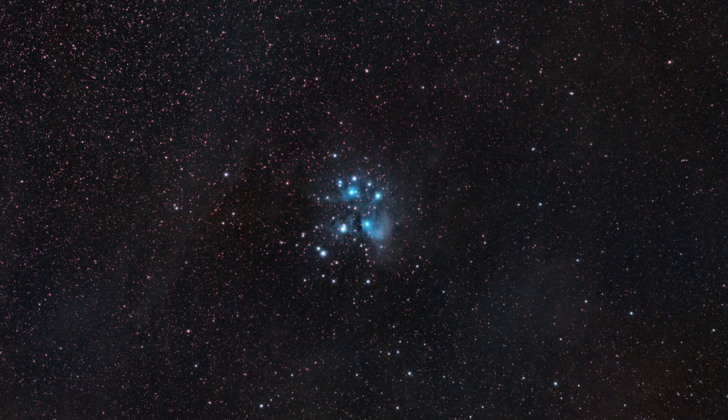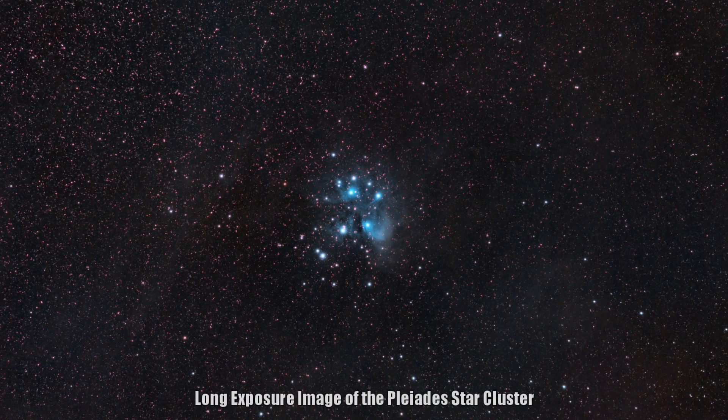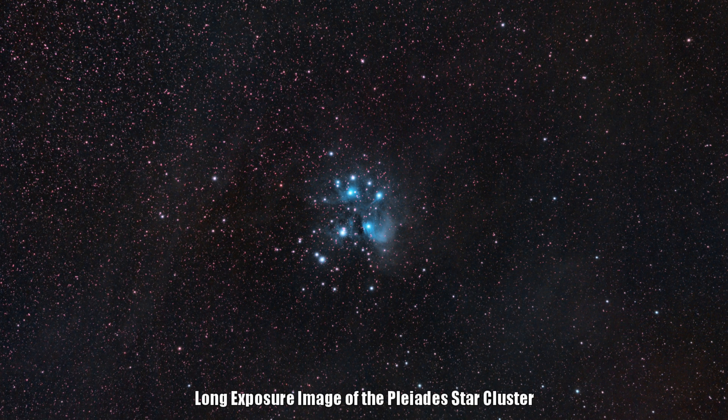Winter is my favorite time to go out to observe and image the nighttime sky. Yes, it can be bitterly cold for many of us, but the nights are long and the sun sets early, leading to some remarkable opportunities. In today's video, I'm going to be walking you through the top 10 objects that I enjoy going out to observe and image every year during this time. If you enjoy this video, please like it and subscribe to this channel.